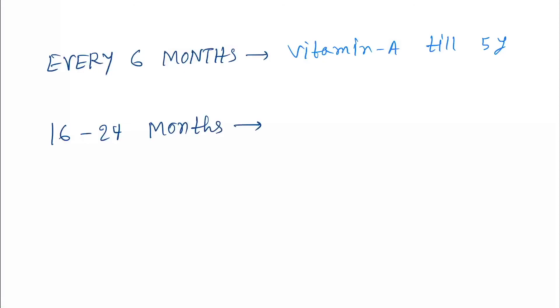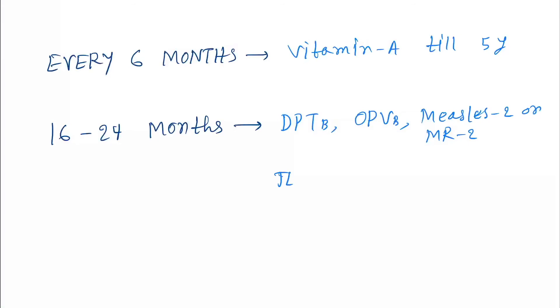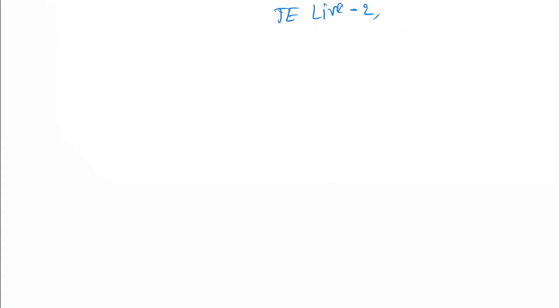At 16 to 24 months, we give DPT booster dose, OPV booster dose, Measles 2 or MR2, and JE live 2.